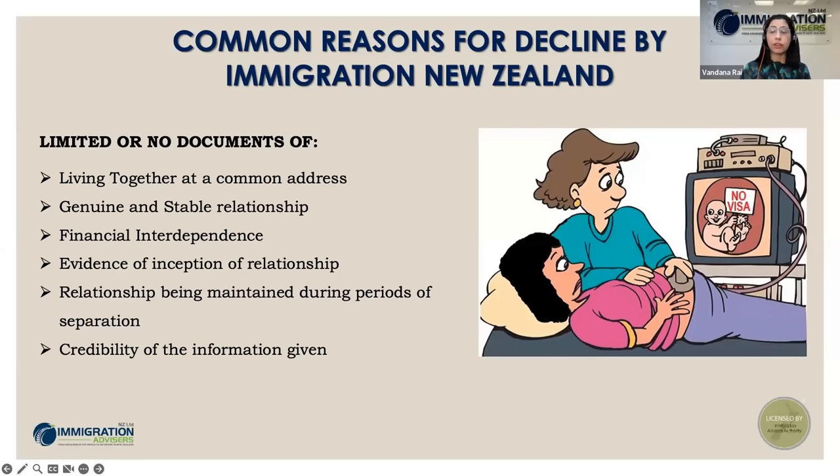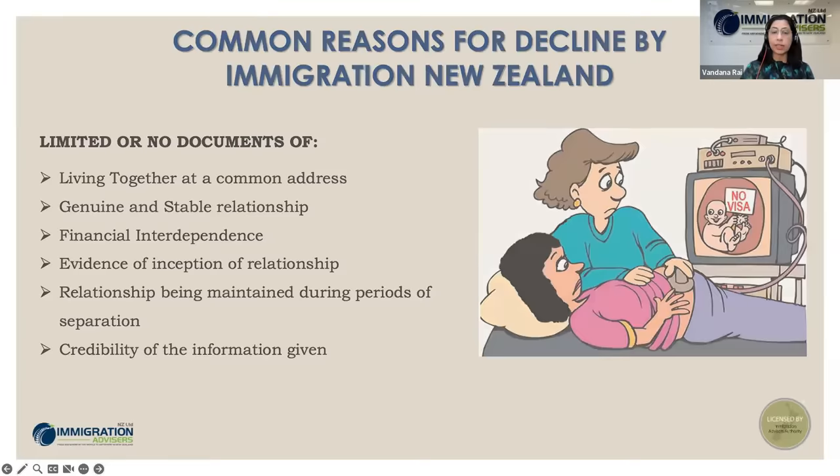A second reason for decline is documents not confirming a genuine and stable relationship. Sometimes it could be a new relationship, or one where the inception and development happened quickly — families introduced, met today, married after a few days or weeks. The officer may doubt the intention behind getting into the relationship. Or with a new relationship, you may not have evidence to confirm it is likely to endure and will be stable.